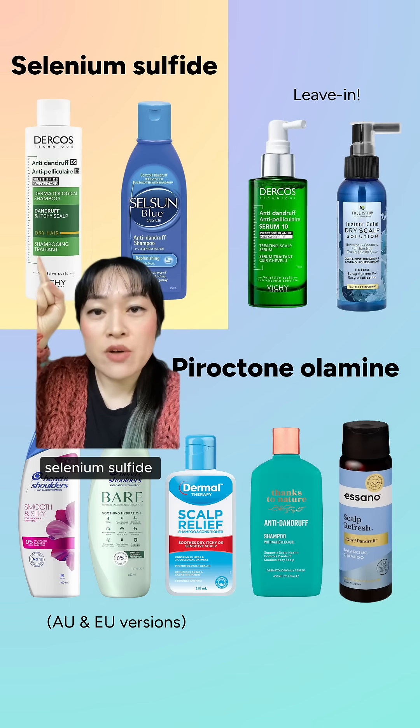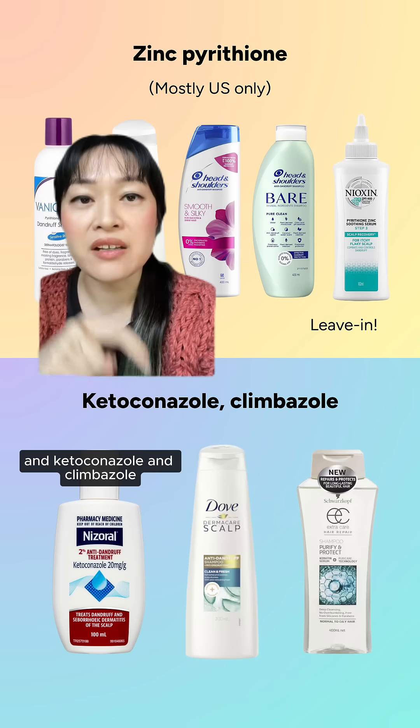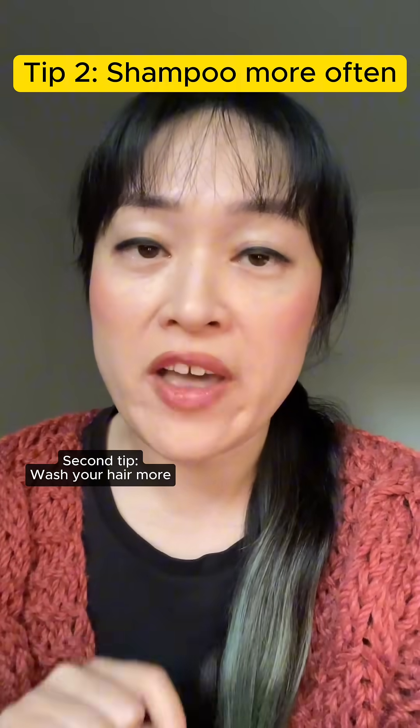Here are the main actives that can help: selenium sulfide, pyroctone olamine, zinc pyrithione, ketoconazole, and climbazole.